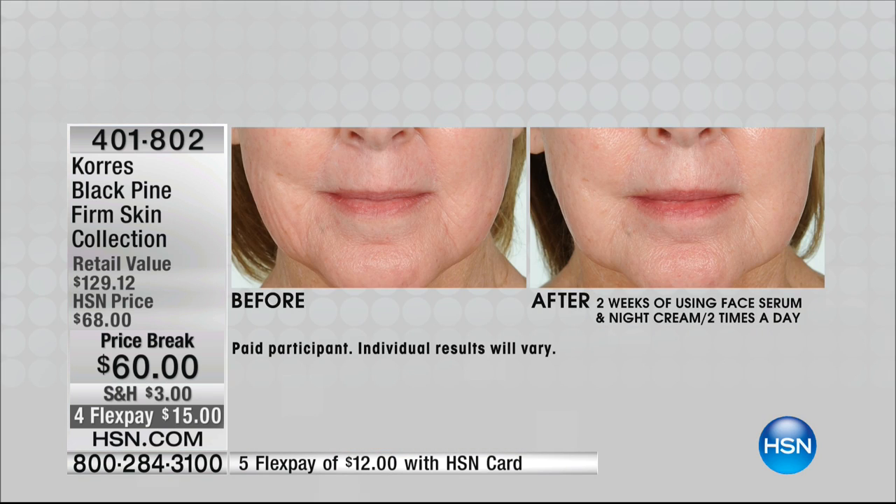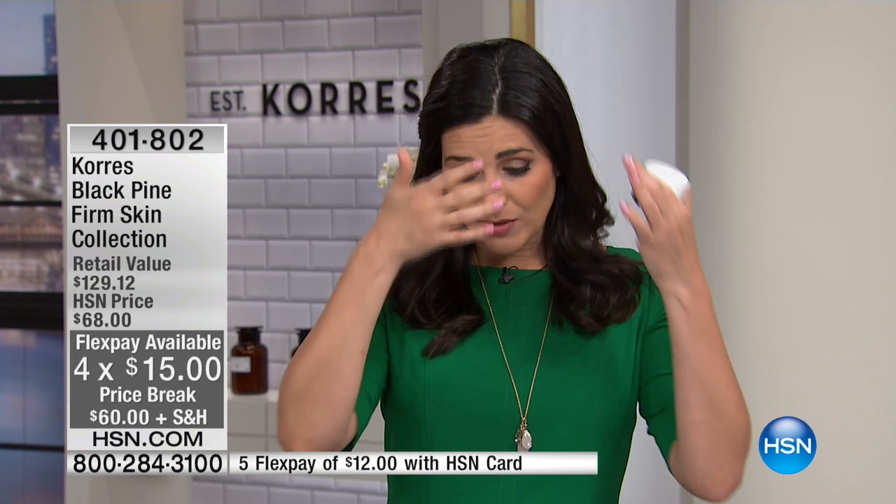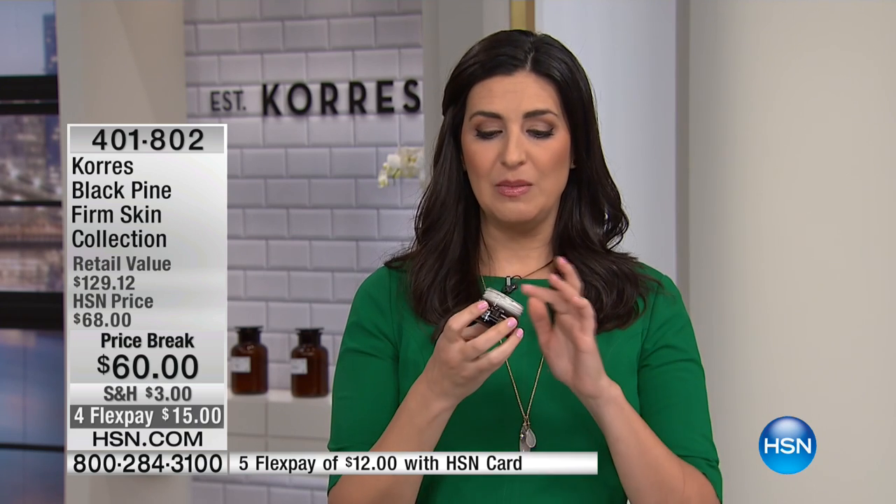Not only in the fine lines and wrinkles, but also in the jowl line itself. As we age, it happens — gravity, age, life sets in, and everything starts to kind of go south. If you're looking to get that uplifted appearance and want that more lifted look, Black Pine is the way to go.